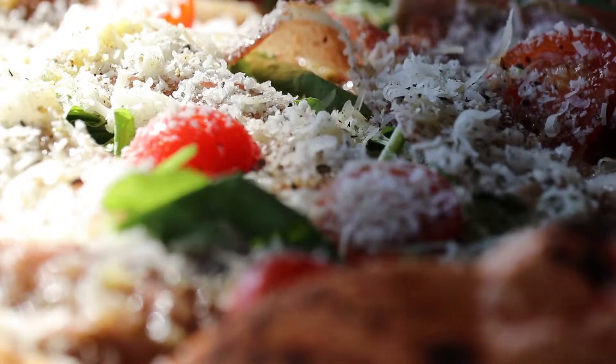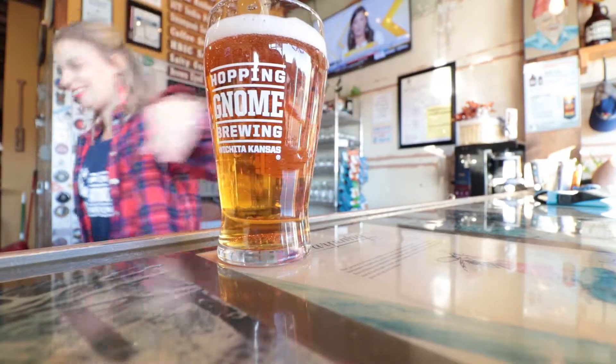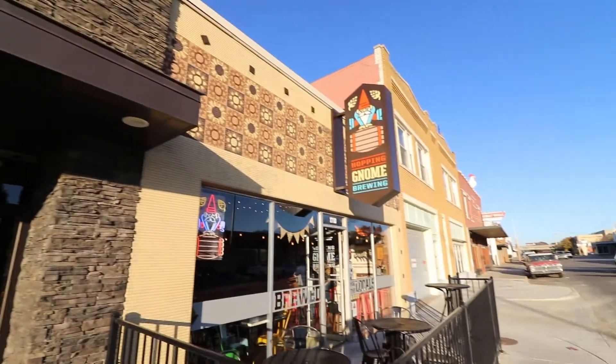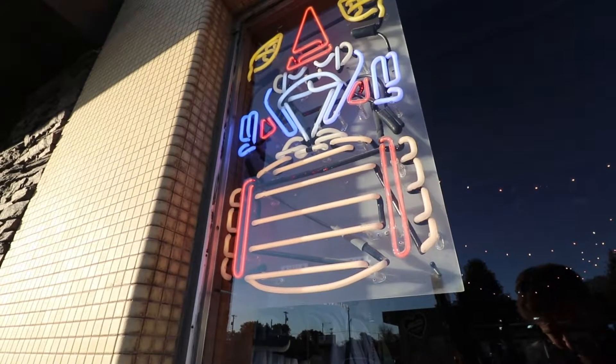Who doesn't love food, especially when that food is pizza, beer, and donuts? There's a sweet spot in Wichita for those looking for a tasty treat, and it's all located on the same block.